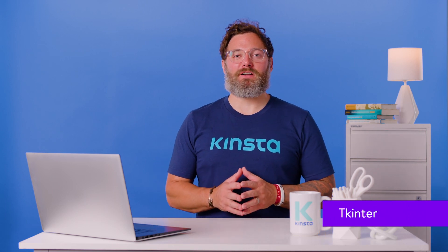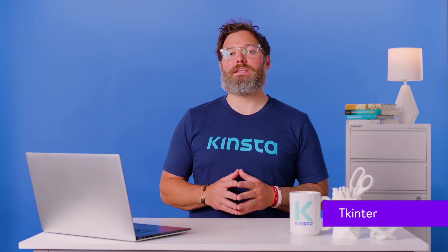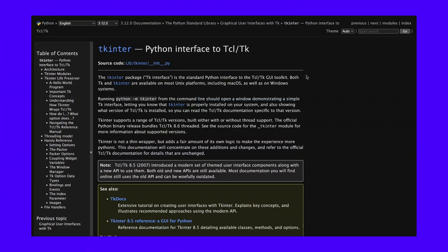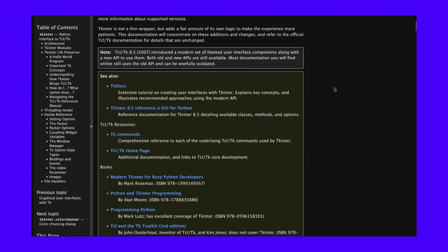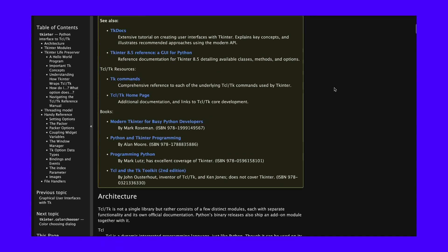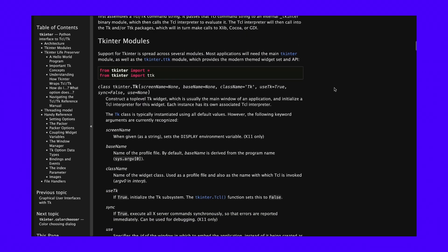Tkinter is a built-in Python GUI framework. It's part of the standard library, so you won't have to install any additional dependencies. Similar to PyQt, which uses Qt, Tkinter uses a graphical user interface toolkit called TK. It also provides a set of tools for creating various widgets such as buttons, labels, text boxes, and menus. In general, Tkinter is a great way to quickly create small GUI programs, but due to its outdated look and feel, you might be better off choosing a beefier framework for bigger projects.